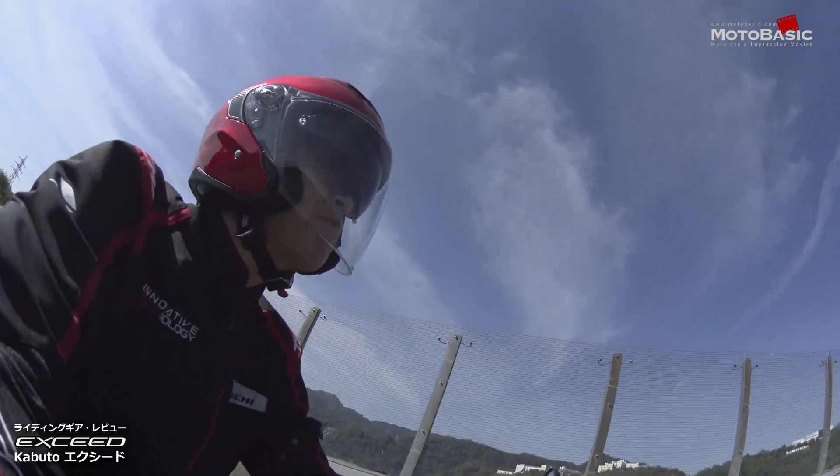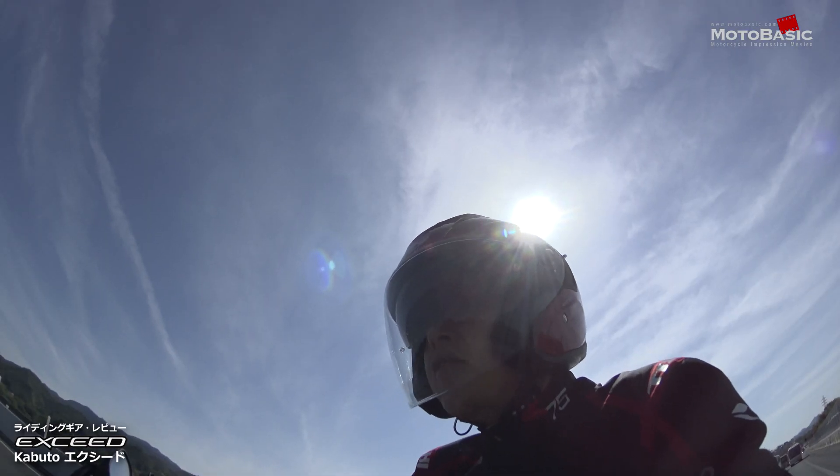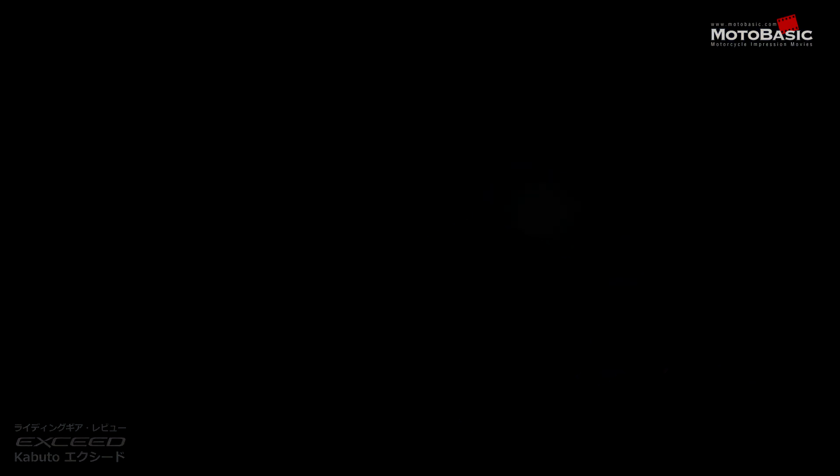今回のテーマに選んだのは、カブトの新型オープンフェイスヘルメット、エクシードです。カブトさんのご好意で、発売間際のこのモデルを借りることができたので、じっくりとその使用感を確認してみたいと思います。それではこのモデルの特徴をざっと映像でご紹介します。